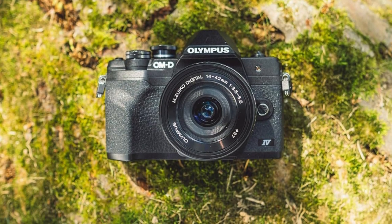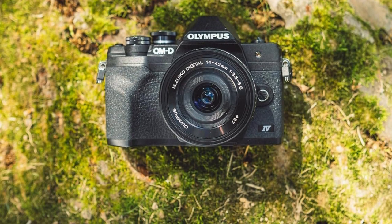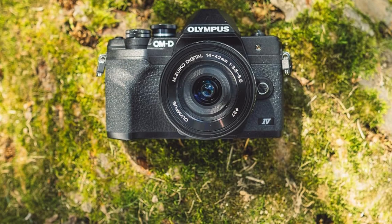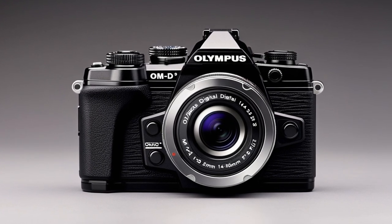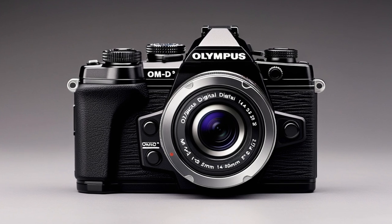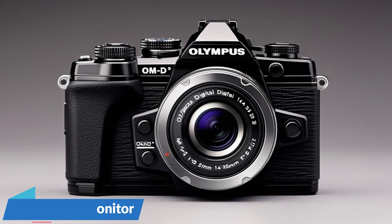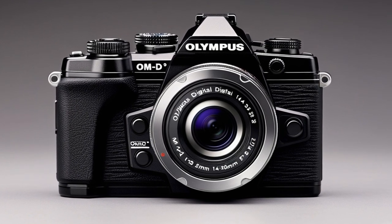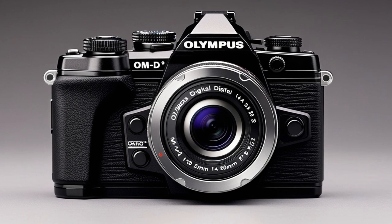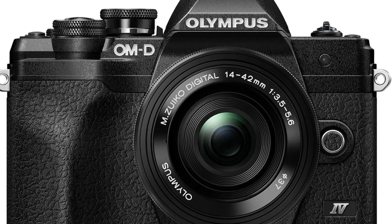Always-on connection via Bluetooth: The Olympus M10 Mark offers seamless connectivity through its always-on Bluetooth connection and OI.Share smartphone app, allowing easy sharing of photos and videos directly to your smartphone. The flip-down monitor makes it easy to capture self-portraits and vlog. The dedicated selfie mode automatically activates when the monitor is flipped down, ensuring a smooth and effortless selfie experience.